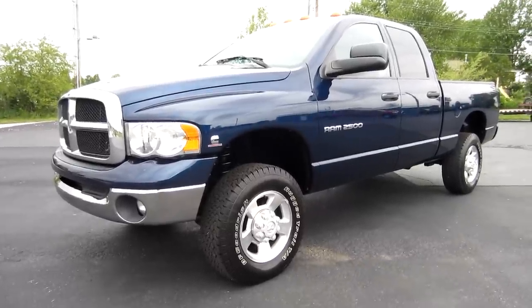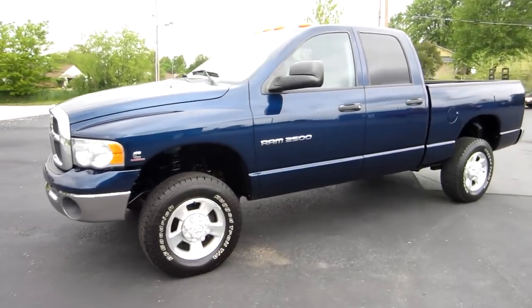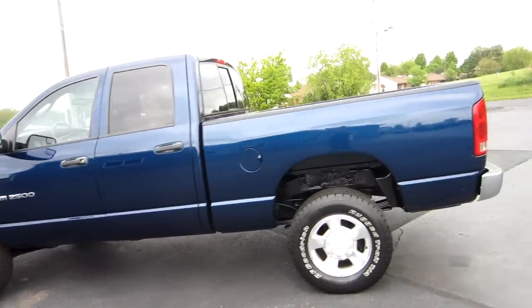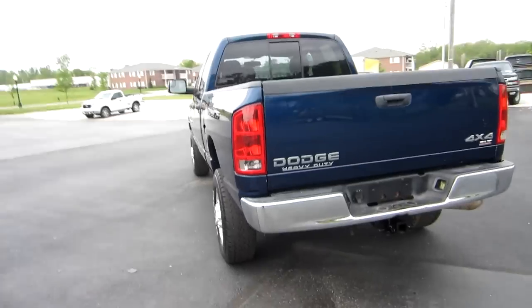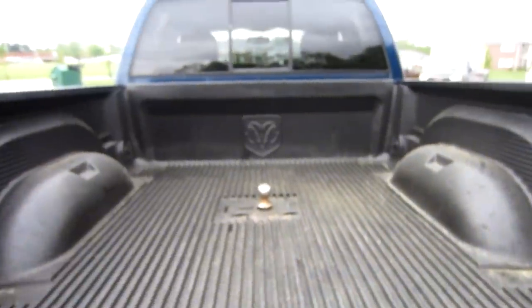Hi everyone, this is John from the car company and this is our 2004 Dodge Ram 2500 — a quad cab short bed, 5.9 liter Cummins diesel. It's a very nice truck, beautiful blue in color with nice alloy wheels, factory tow package, and it is an SLT four-wheel drive.